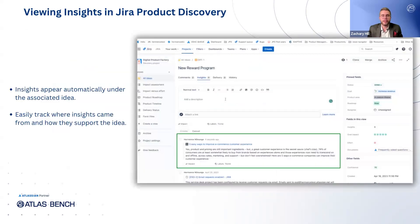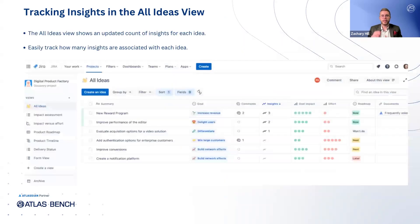Going back to the JPD idea, you'll see that the insight we just added appears under the idea automatically. This makes it easy to track where insights came from and how they contribute to and support the overall idea. With everything in one place, you can quickly reference important information without needing to search through separate documents or emails. Back in the all ideas view, we can see that the number of insights for our idea has increased, giving you a quick snapshot of how many insights are associated with each idea and ensuring you're making well-informed decisions.